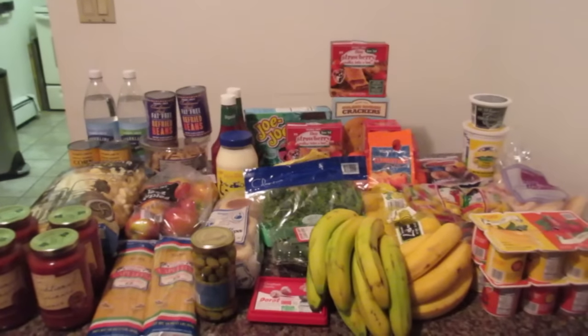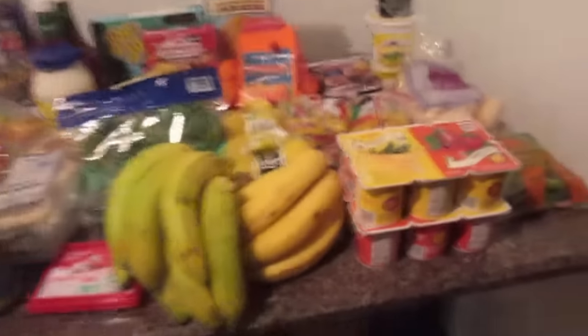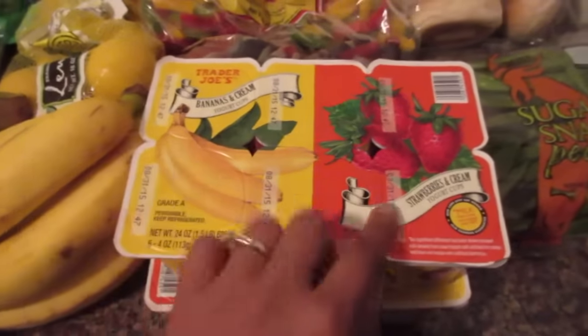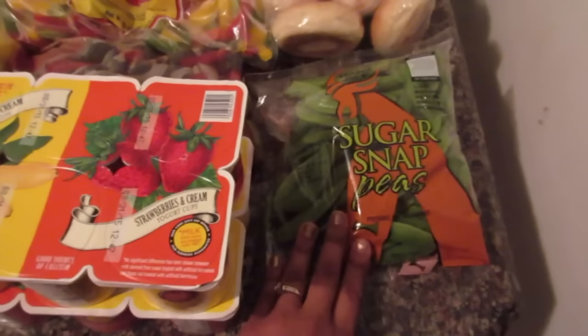Hey everybody, welcome back to Veda! For today's video I have a Trader Joe's haul. The first things we got are the Trader Joe's banana and cream and strawberry and cream yogurts — we got two of those.